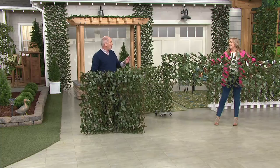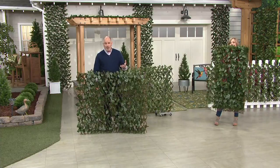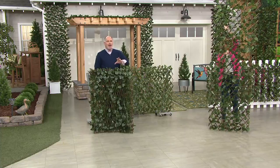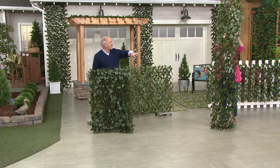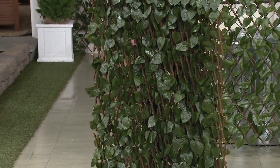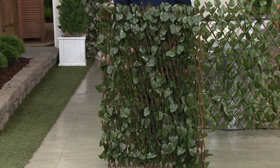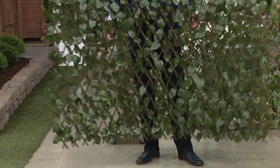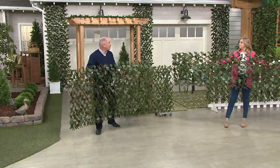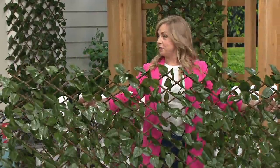I'm a host here at QVC but I'm also a customer — I bought three of these. I used to have lattice on part of my house because my house is built into a slope, and every year the lattice had to be repainted or stained. It just became a pain. This will be the sixth year I've had this product and I haven't touched it, and it still looks great.